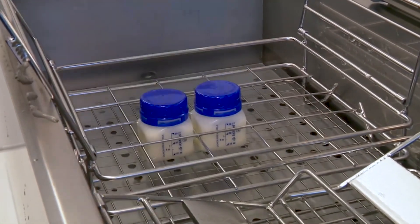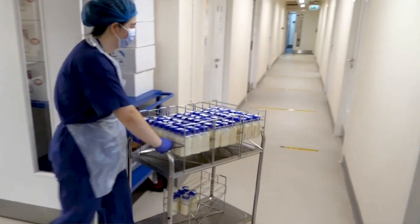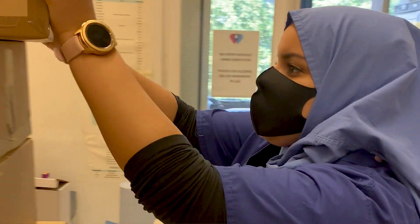Milk donors generously donate their surplus breast milk, and it's carefully heat-treated, screened and stored in specialist freezers here at the Hearts Milk Bank. For the families who need it, it's a very precious gift.